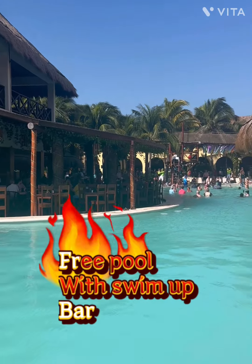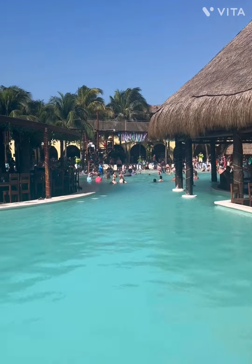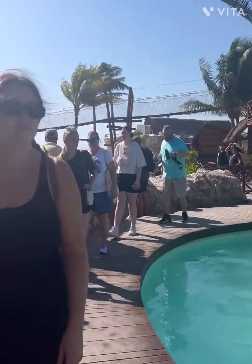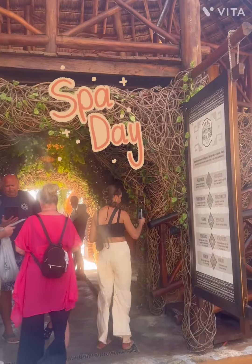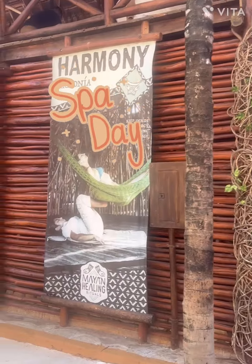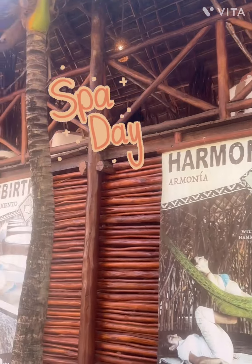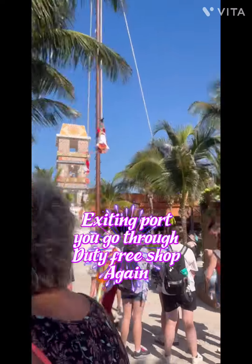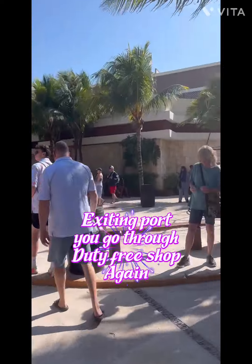If you turn around right behind you is the extension of that pool — you can see how big this pool is — and it does have restaurants and bars located right there. You can see how empty it was on this side while the other side had quite a few people. Now if you want something else in your day there's a spa, an open-air spa up above. They have multiple different types of spa days here and those are for purchase, but that's just optional.